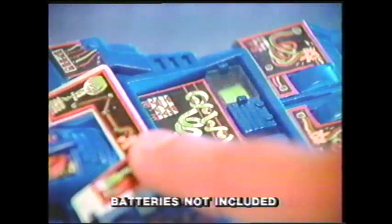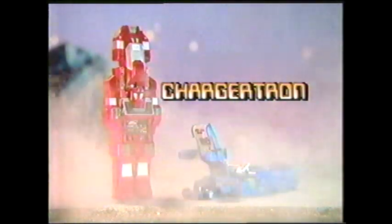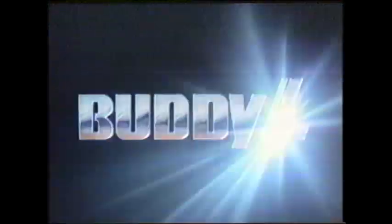Switch on Chargertron — robots like you've never seen! Switch on Chargertron — supersonic machines! Rev the meter till it's ready. Launch out the tracker. Switch on Chargertron — now it's an attacker! Switch on Chargertron — always changing, rearranging. He's surprising, he's disguising. Chargertron! There's Protagatron and Antagatron, each sold separately from Buddy L.